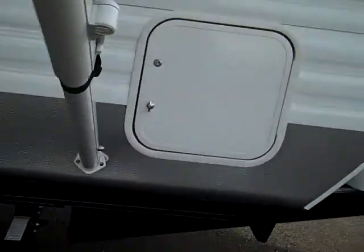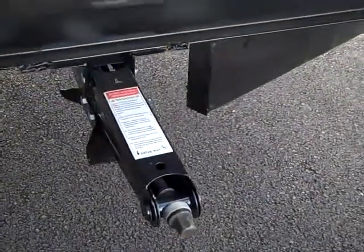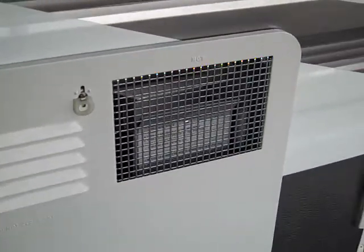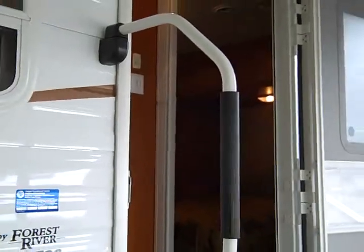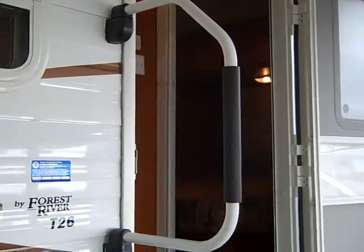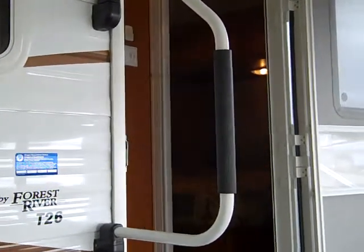Going around the coach, you'll see the stabilizer jacks on all four corners. There's a six-gallon DSI water heater — a direct spark igniter that you can light from inside without going outside. You can also see the safety derail that folds up after you close the door, securing the door closed when you're going down the road and helping you get in and out of the coach.